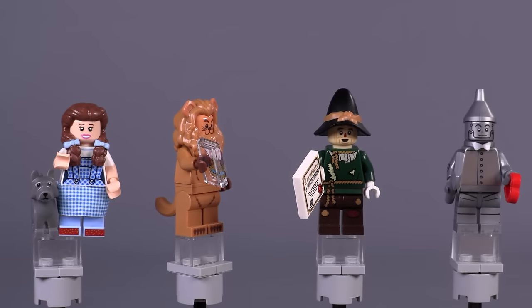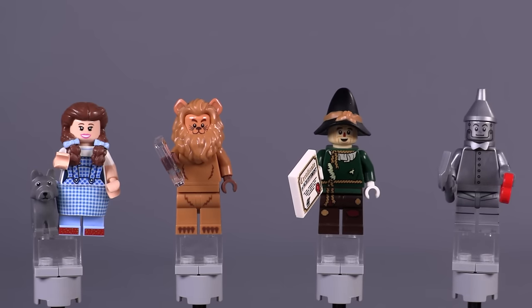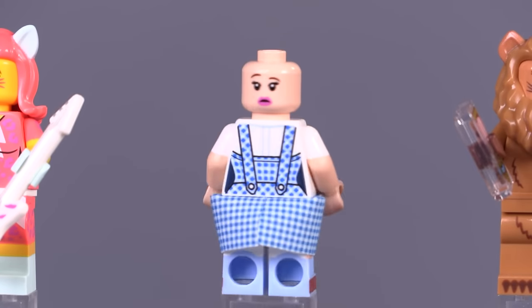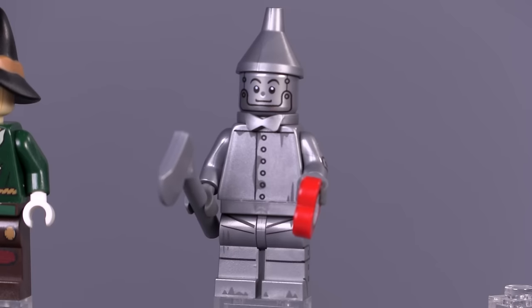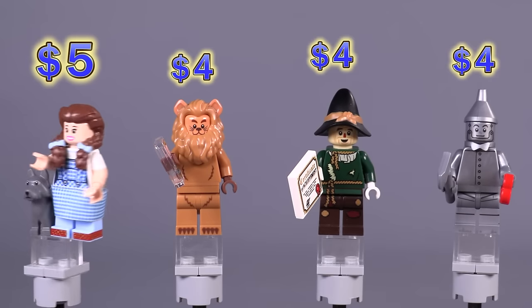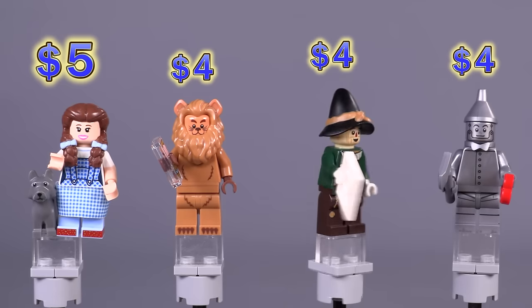Let me just show all four off at the same time — we've got the complete gang from The Wizard of Oz. This is a really unexpected surprise; I'm sure the designers couldn't just make one or two of these characters, they had to do everybody. Official names are Dorothy Gale, the Cowardly Lion, the Scarecrow, and Tin Man — my personal favorite is the Tin Man. They're all also a little bit more expensive than some of the collectible figures in this wave, so I have a feeling they're going to appreciate in value a little bit faster in the long run.